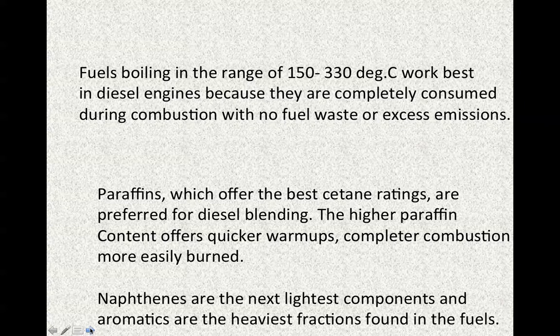Fuels boiling in the range of 150 to 330 degrees Celsius actually work best in diesel engines because they are completely consumed during combustion with no fuel waste or excess emissions. Paraffins, which offer the best cetane ratings, are preferred for diesel blending. The higher paraffin content offers quicker warm-ups and more complete combustion. Naphthenes are the next lightest components, and finally aromatics are the heaviest fractions found in diesel fuels.